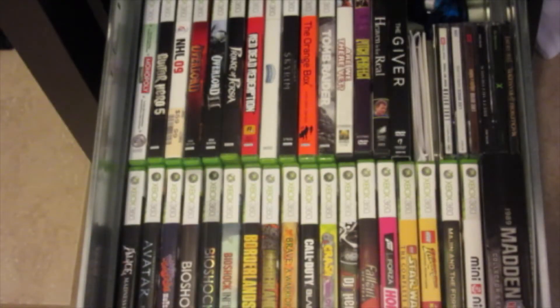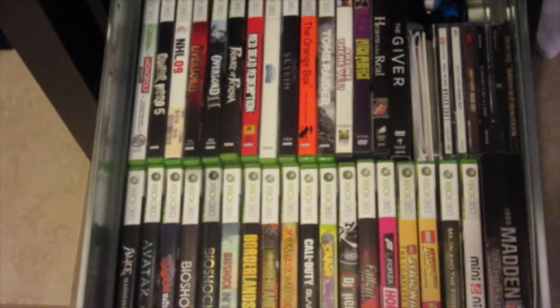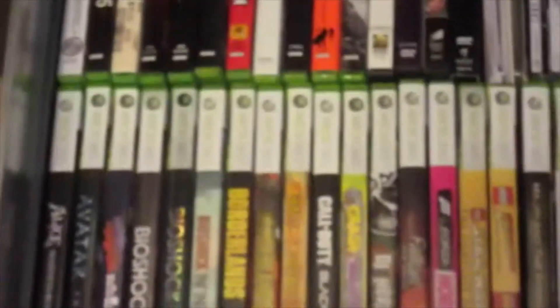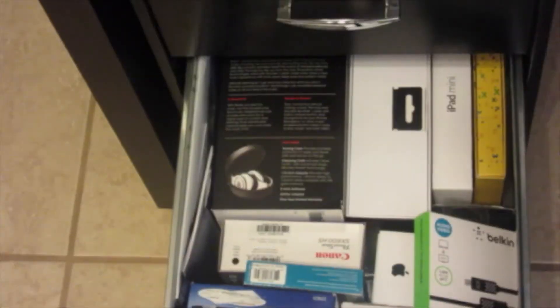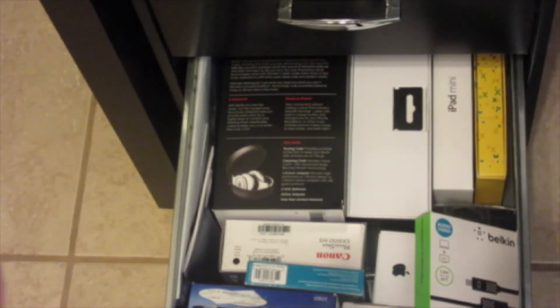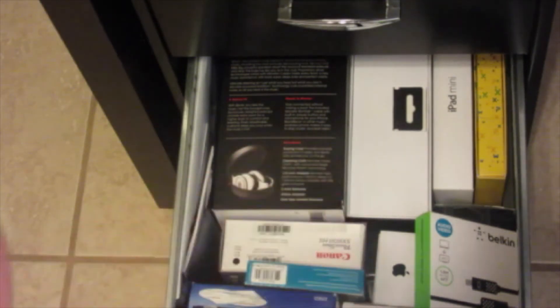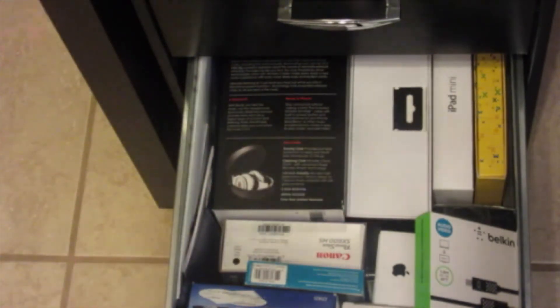In the next drawer I have all my Xbox 360 games, my movies, and all my CDs. Behind there I have a Rock Candy Xbox 360 wired controller. In the final drawer I just have lots of boxes — my Beats box, my Beats Pill box, my iPad mini box, my computer cord, Microsoft Office — just things like that.